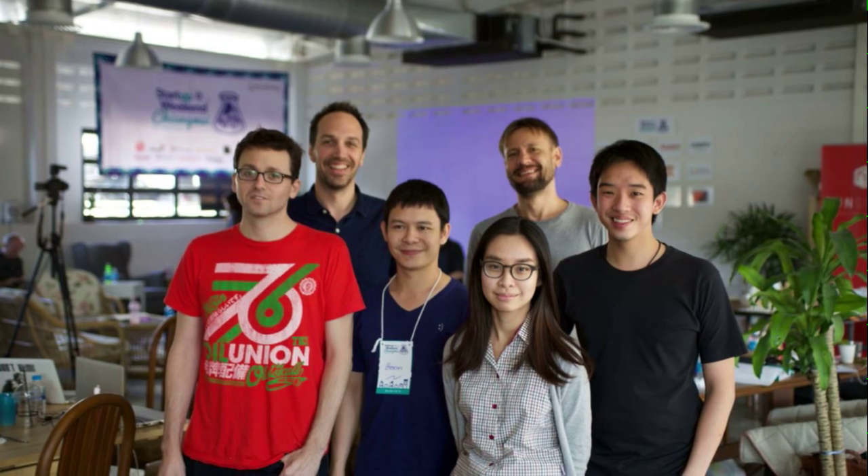That's why we've created Read What I Want. Our software helps you quickly pick out the words that matter to you. It parses any text and gives each word a visual clue of its importance to the learner. This information is drawn from crowdsource data which comes from other learners.